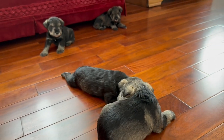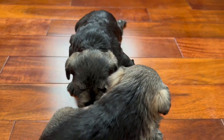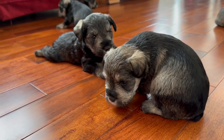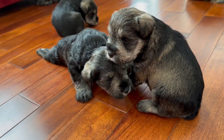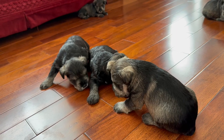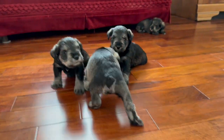This is kind of the age where you start to see a little bit more personality with these little guys. They're using their little voices, and they like wrestling with each other. They're doing pretty good on this slippery floor.